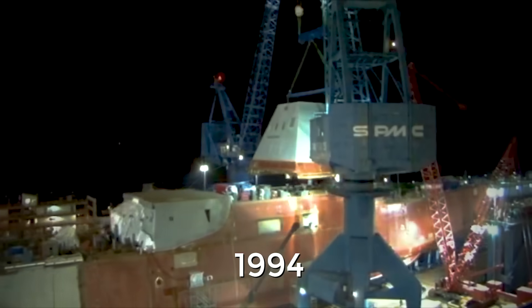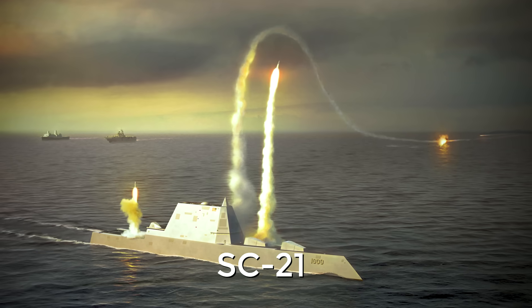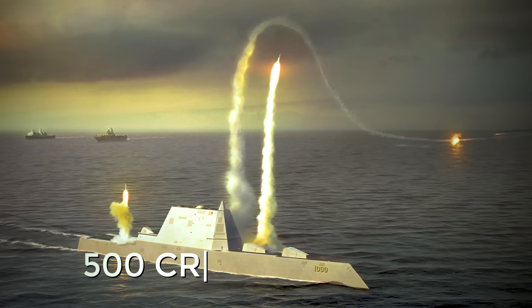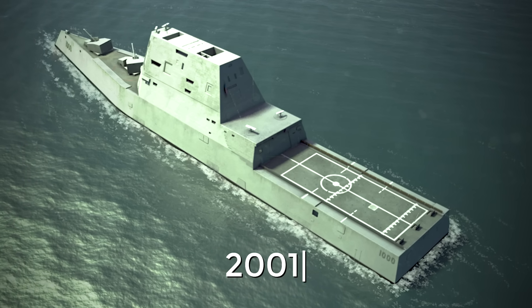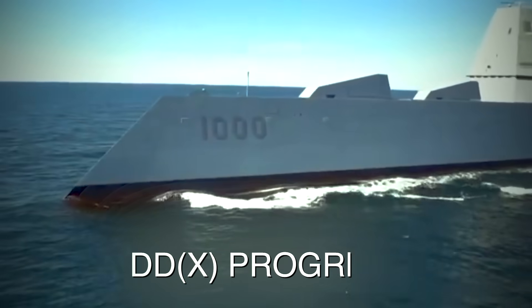Work on Zumwalt began in 1994 under the auspices of the Surface Combatant for the 21st Century, or SC-21, research program aimed at developing attack ships for the Navy, including an arsenal ship with 500 cruise missiles. But by the end of SC-21 in 2001, it had a completely different name — DD-21 — and became part of the new DD-X program.